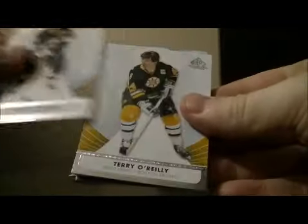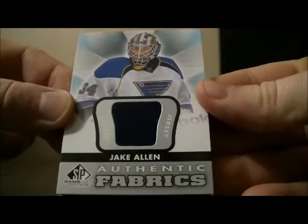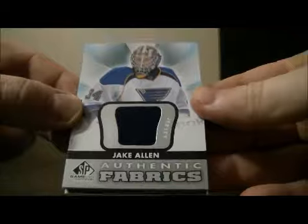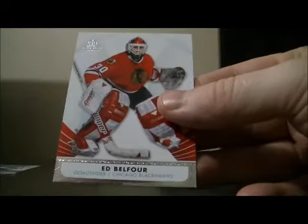Pack 1: We've got base cards. There's an authentic fabric card for the Blues of Jake Allen, a decoy, and base cards.